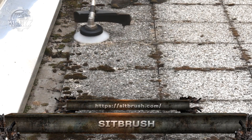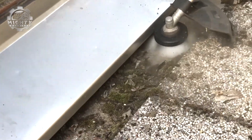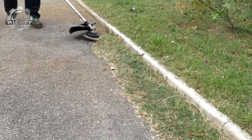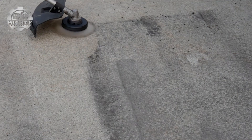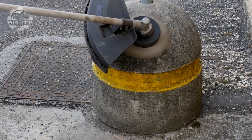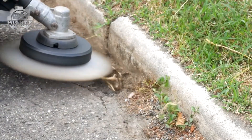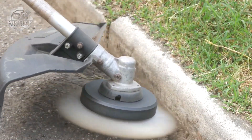This is the Sit Brush, a powerful rotating brush attachment designed to tackle tough surface cleaning jobs with ease. Whether you're removing rust, paint, dirt, or stubborn grime, it mounts to drills, grinders, or cleaning machines and delivers aggressive scrubbing action without damaging the surface. Built with durable wire bristles and engineered for long life, it's perfect for industrial maintenance, DIY projects, or workshop cleanup. Tough on build-up, gentle on surfaces, the Sit Brush is your go-to cleaning powerhouse.